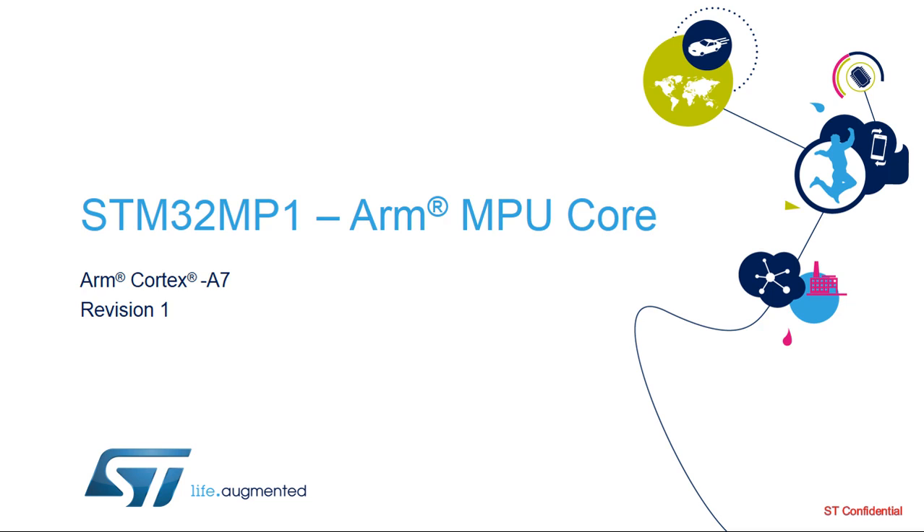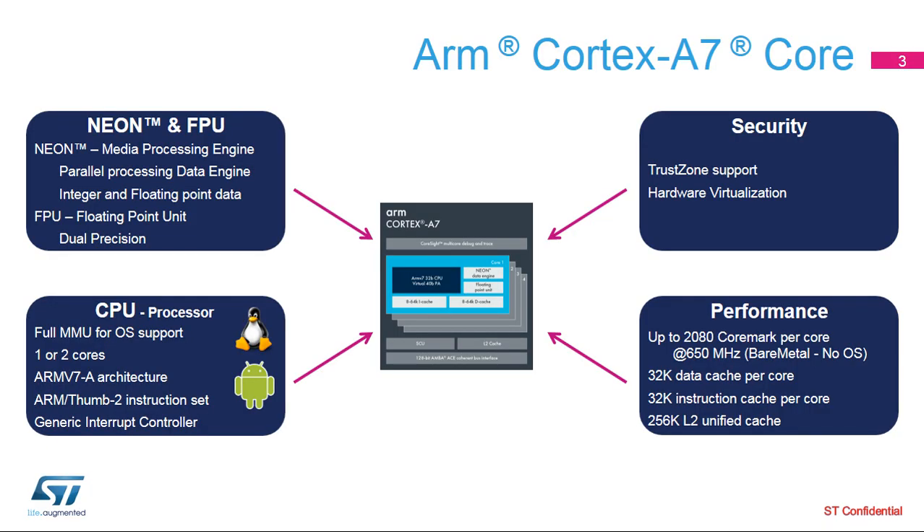Hello, and welcome to this presentation of the STM32 MP1 ARM MPU core. The STM32 MP1 series integrates a Cortex-A7 core from ARM in order to support a range of full operating systems including Linux and Android with a high level of performance and a low power consumption. The Cortex-A7 core includes one